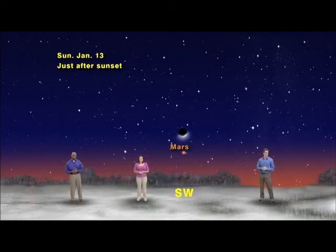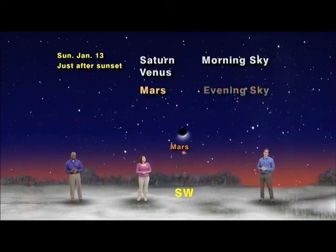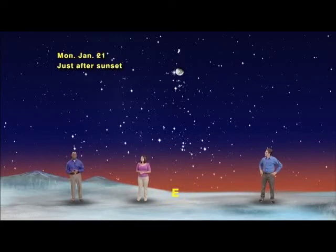So how many planets have we shown you? That's right, three — Saturn and Venus in the morning sky, and Mars after sunset. Which ones are left? Well, Mercury is too close to the sun to see just now. But there is one more super bright planet for the moon to visit this month. Let's switch to the eastern sky after sunset on January 21st, and a 10-day-old gibbous moon will be just above the king of the planets, Jupiter.